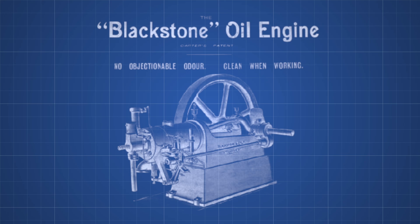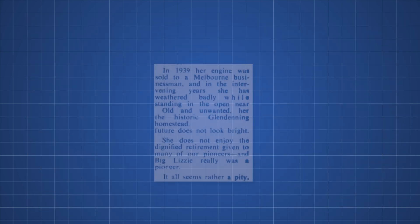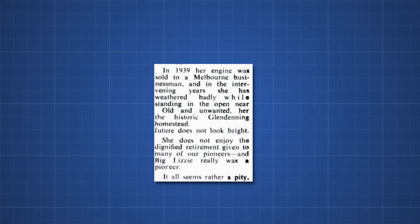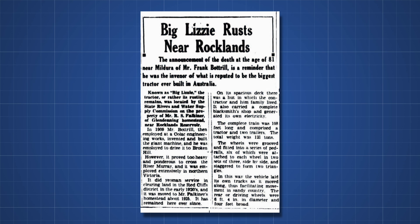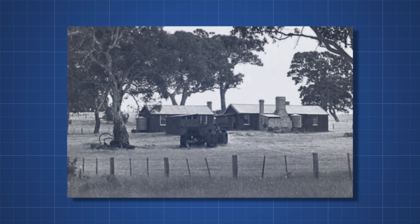In 1938, Big Lizzie's Blackstone engine was removed and sold, ending up in Pyramid Hill where it was used to power stone crushing equipment, remaining in use until 1942. They dismantled it and sold it for scrap in 1945. Frank Bottrell himself passed away in January 1953, then serving as treasurer of the Seventh-day Adventist church in Irymple near Mildura. Big Lizzie, long forgotten, continued rusting in a field.